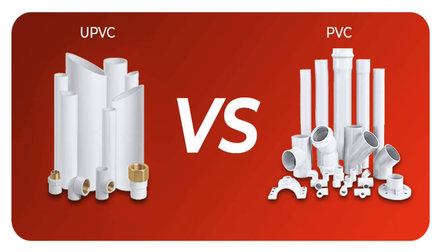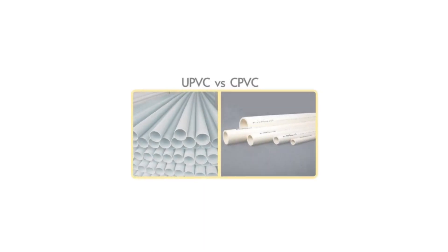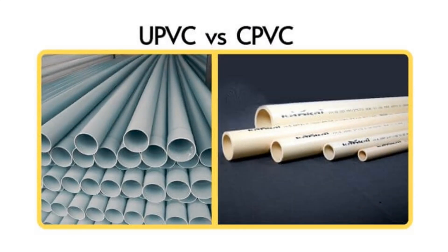PVC versus UPVC — what's the difference between PVC and UPVC? Though PVC and UPVC pipes and fittings are distinctive, these two can be confused with one another. PVC pipes are malleable while UPVC is unplasticized. They are both made from polyvinyl chloride, but some of their properties differ and therefore they are fit for different applications.